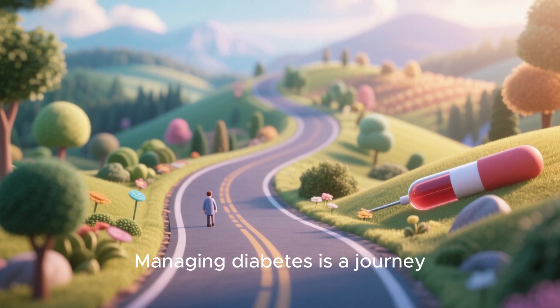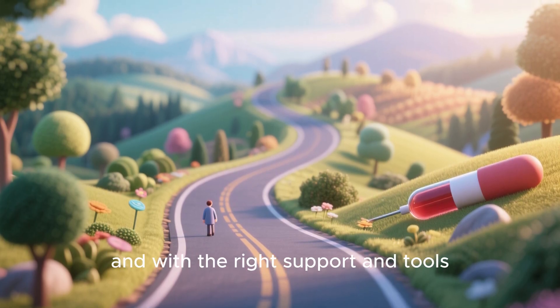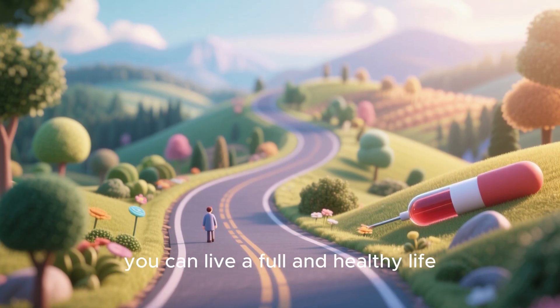Managing diabetes is a journey, not a sprint, and with the right support and tools, you can live a full and healthy life.